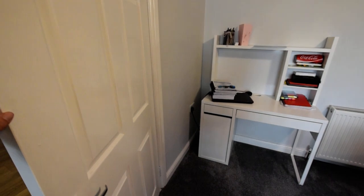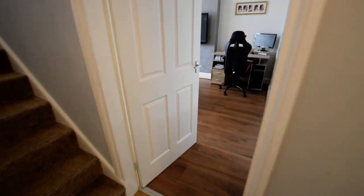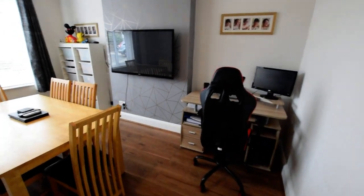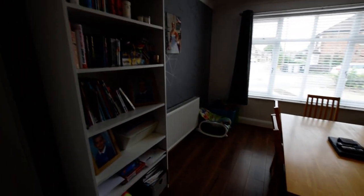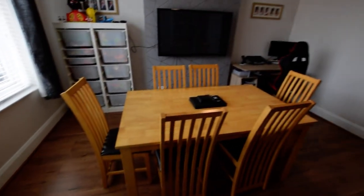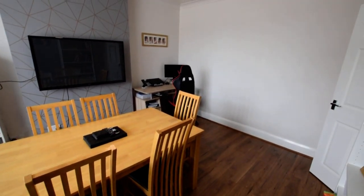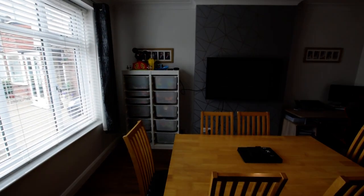Then we'll go across the hallway and we have the dining room. Again, lovely sized room — the proportions on this property are fantastic. As you can see, we've got a six-seater table but you can extend and could easily fit eight or ten people quite comfortably.